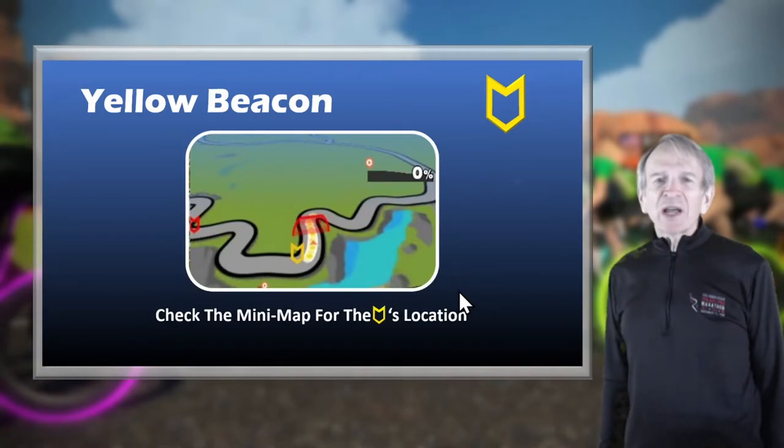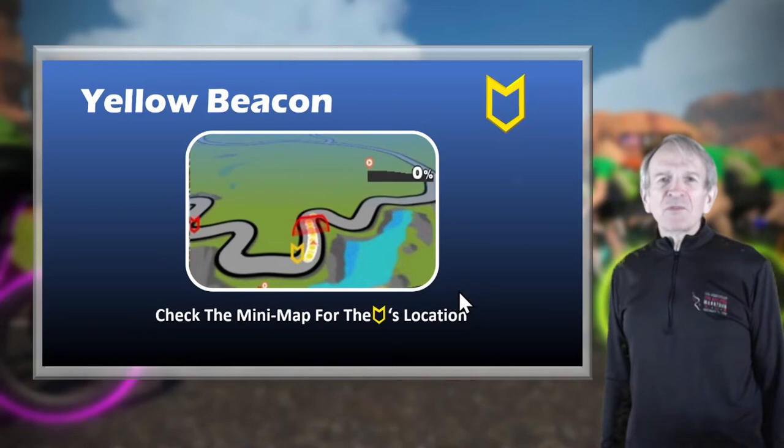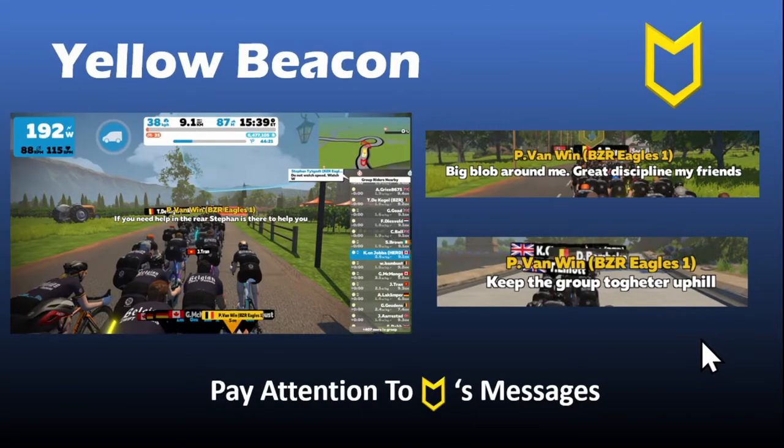You can also check the yellow beacon's location using the minimap at the top right-hand corner of the Zwift screen or the minimap on the companion app. This isn't the most effective for staying tight to the yellow beacon, but it gives you an overall view of their location relative to yours. Paying attention to the ride leader's messages is also important. For example: 'If you need help in the rear, Steven is there to help you' — in this case, Steven is the red beacon. Another example: 'Big blob around me — great discipline, my friends' and 'Keep the group together uphill.'